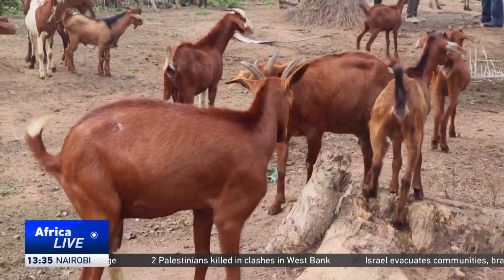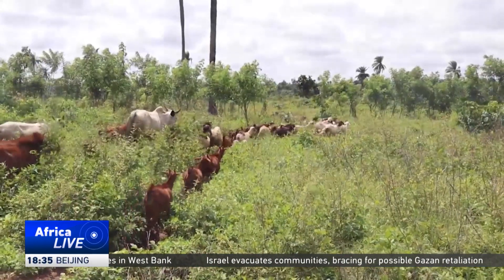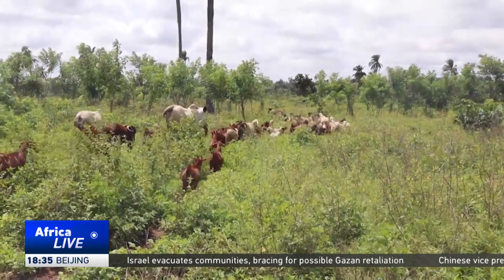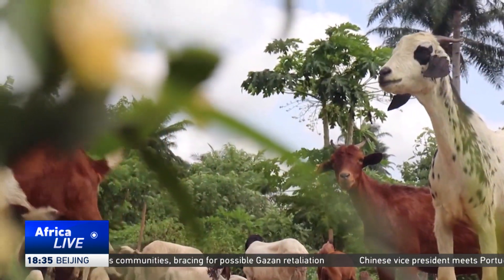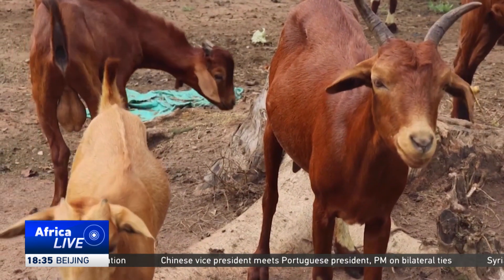All the goats here are being used for the project. Besides being fed in their paddock, they are also allowed to graze within a controlled area where the foliage they eat is grown specifically for that. And the crossbreeds are larger in size and have more meat.